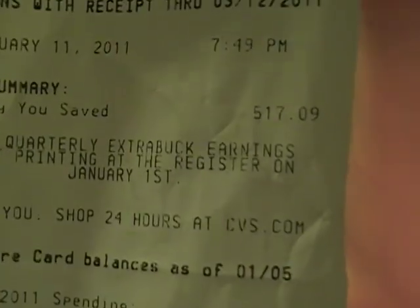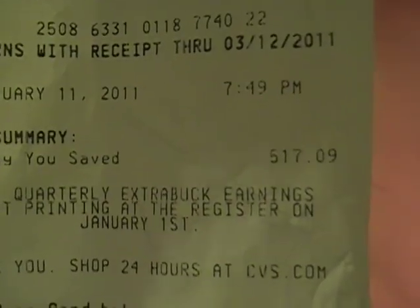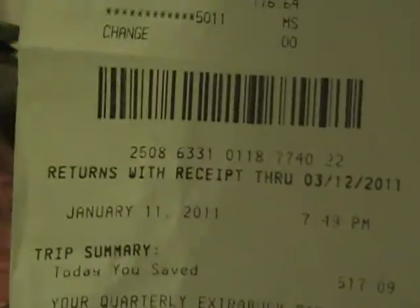Not all of this is for me — let me show you my receipt real quick. This is what I bought, this is the price I paid, and that is what I saved. What I saved was five hundred and seventeen dollars and nine cents. Of course my husband looks at it as spending $176, but I have the receipt.